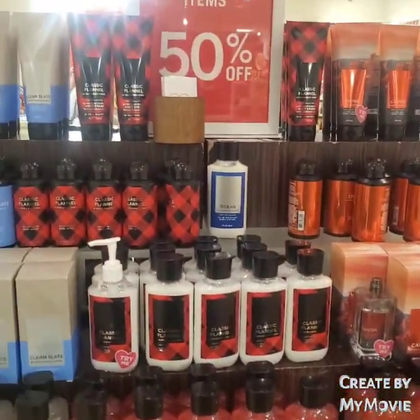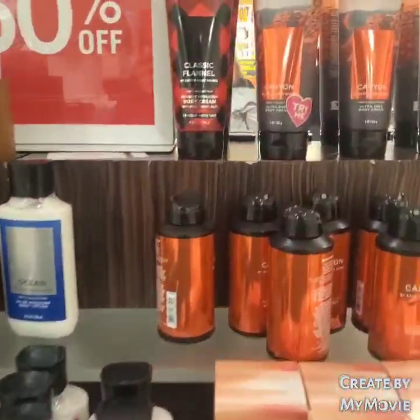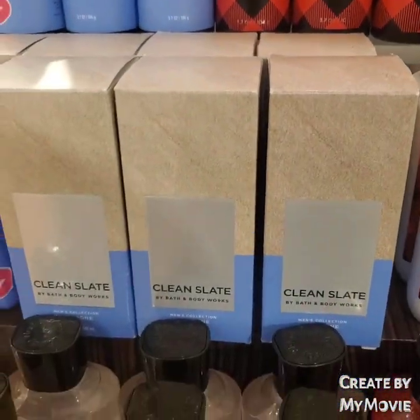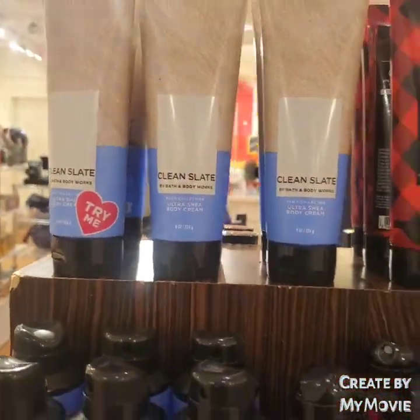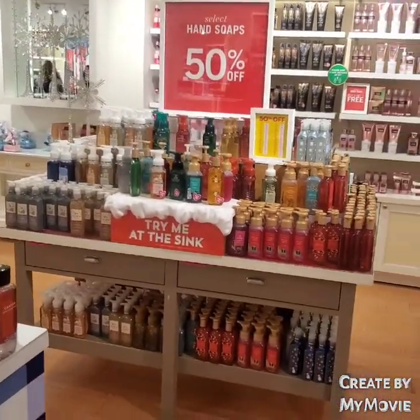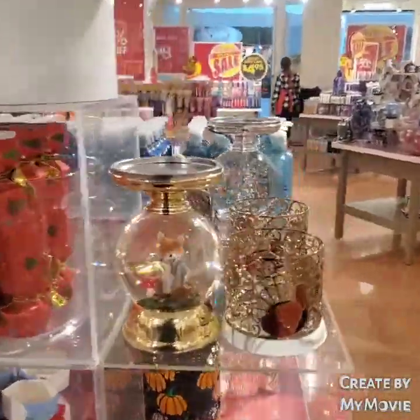Here's the men's collection. I've noticed the men's collection doesn't really go 75% off — they have Classic Flannel, Ocean, and Clean Slate. I think sometimes the men's line goes down to 75% off at the very end of the sale. These 50% off hand soaps — I think that's a little pricey. Try to wait it out and see if you can get them for 75% off.